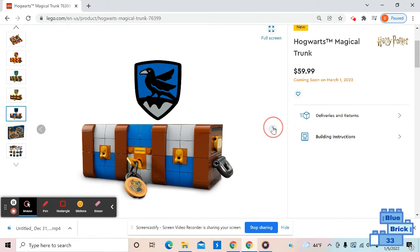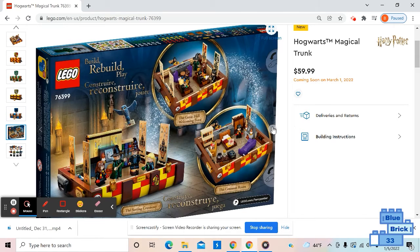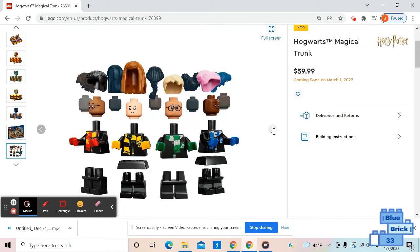It looks okay this way too. Here's the outer side of the box, and of course you can customize the scenes how you want. Those are the ones they show on the box. Here are all the minifigure hair and torso accessories.